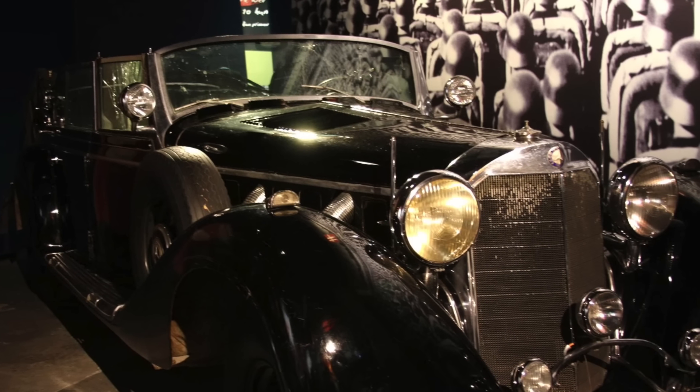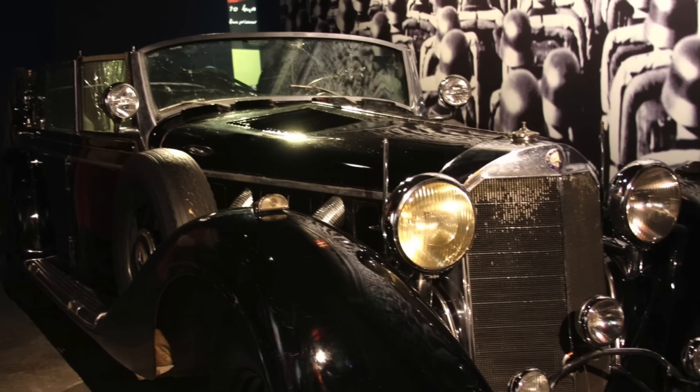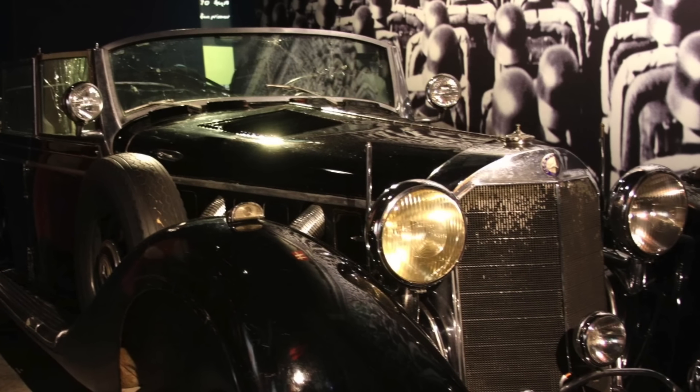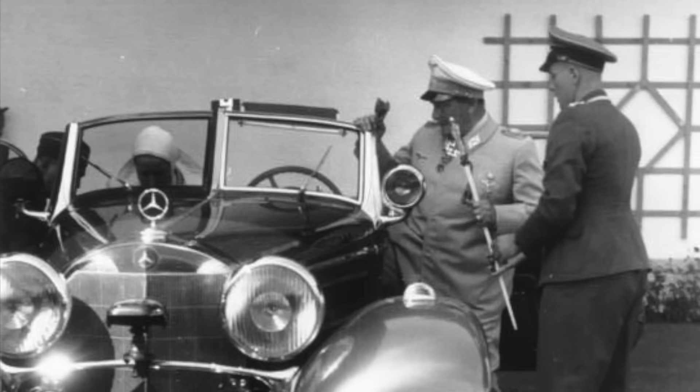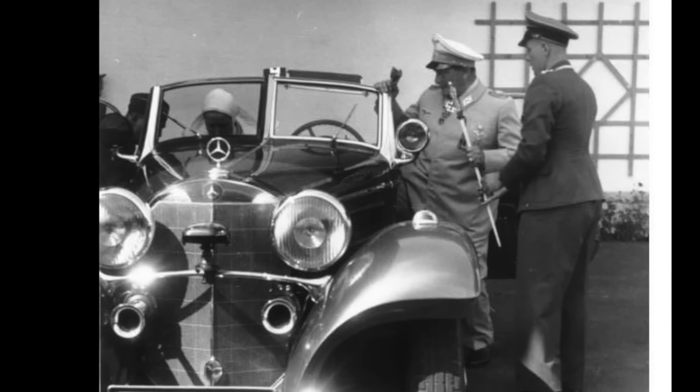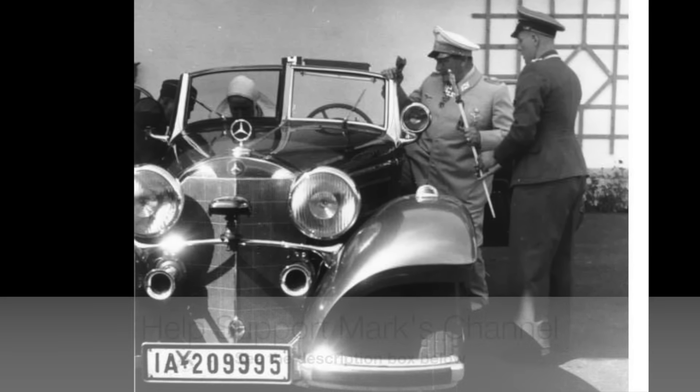The correct attribution immediately increased the car's value and public interest, also leading to some controversy at the museum that has continued to the present day. As for Goering's real car — the Blue Goose — that's another story for another episode.